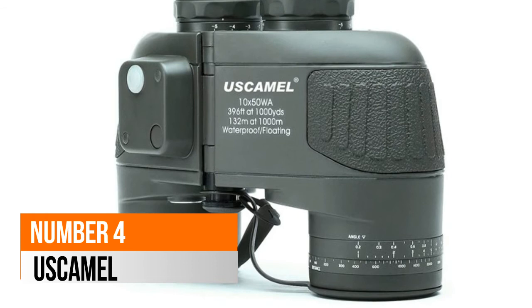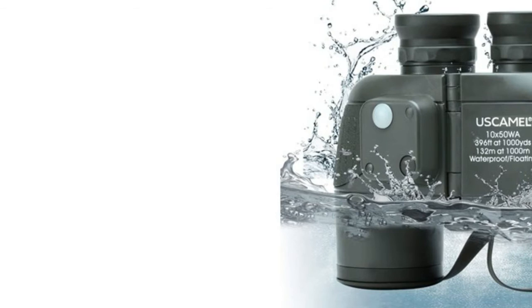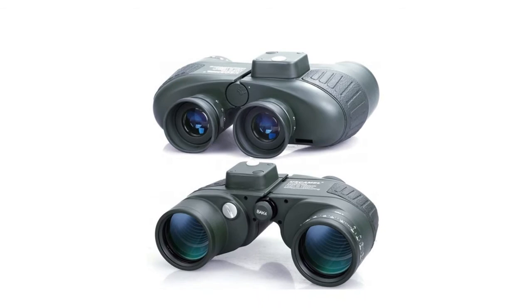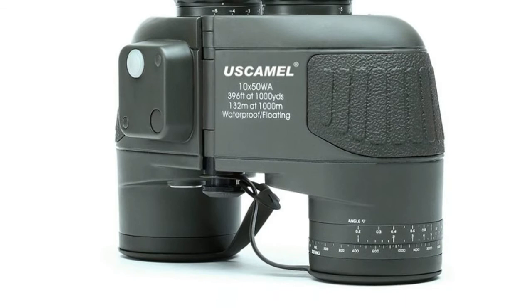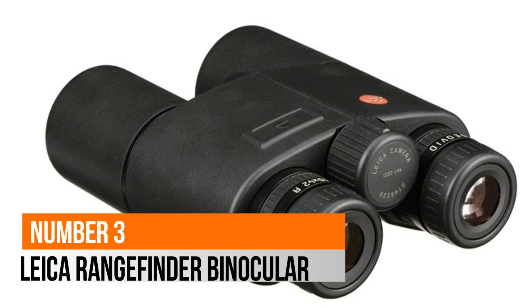Number 4: Uscamel binoculars, floating, with 10x magnification and 50mm large objective lens. Field of view is 396 feet at 1,000 yards. High refractive index BAK-4 Porro prism eliminates stray light and improves color reproduction to 99.99%. Green FMC anti-reflective coating reduces reflected light in the objective lens and improves light transmission, image brightness, and image sharpness. Binoculars come with nitrogen-filled waterproof and anti-shake design.